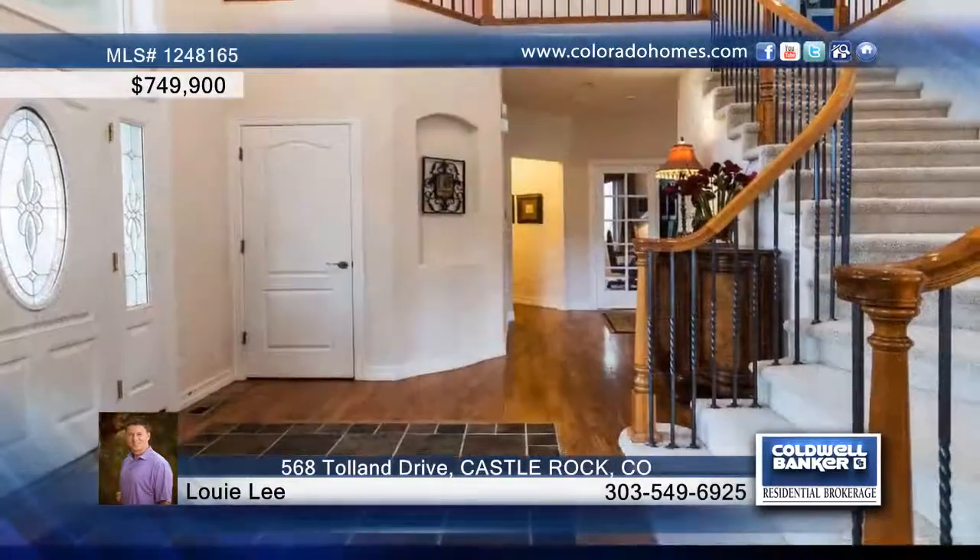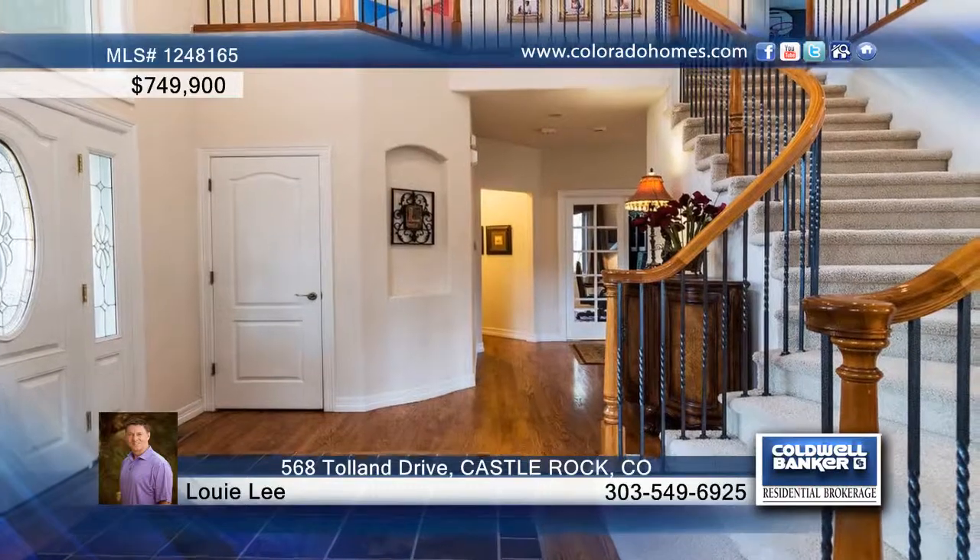You'll love this fabulous 5 bedroom, 6 bath home in Castle Rock. The main level boasts an open floor plan with formal family and dining rooms. The large windows bring an abundance of natural light in each room.